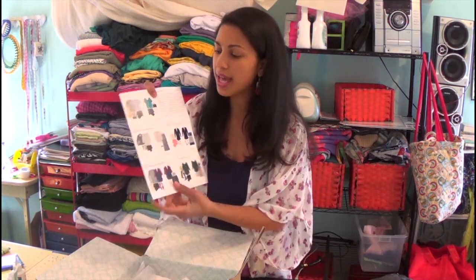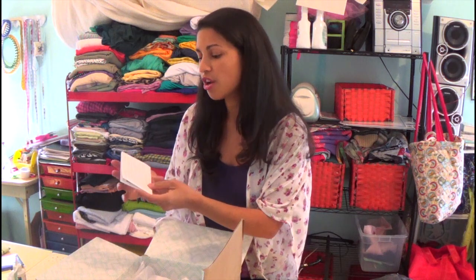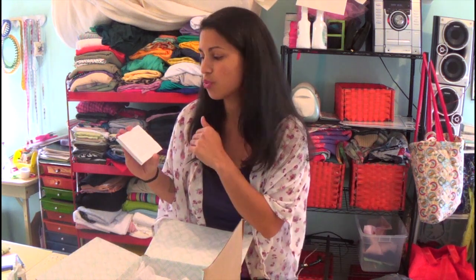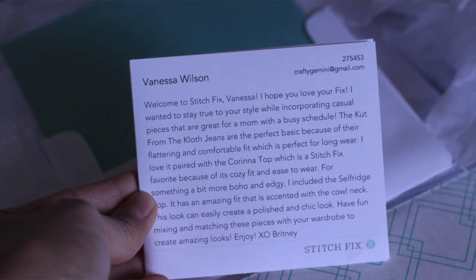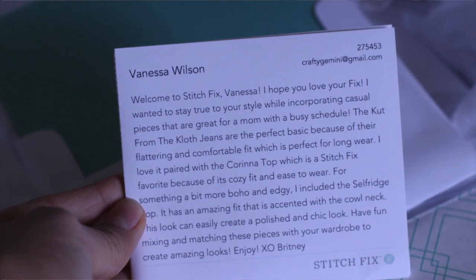For the five different items you get, it includes a little card. On one side there's a personal note, which I thought was super cute because based on the information I gave them they really did do a great job of personalizing my fix for my lifestyle. I'm a young mom with two young kids, so five-inch stilettos are out of the question. My stylist, Brittany, wrote: 'Welcome to Stitch Fix, Vanessa. I hope you love your fix. I wanted to stay true to your style while incorporating casual pieces that are great for a mom with a busy schedule.' When I read that I was like, bam — jackpot, that's exactly what I need.